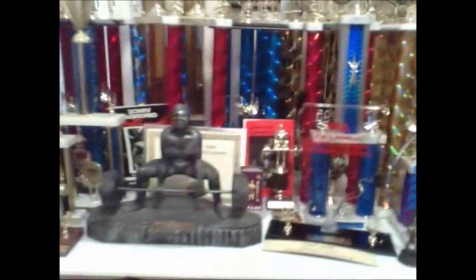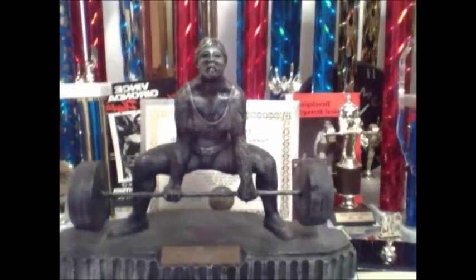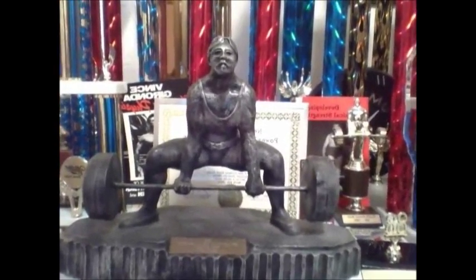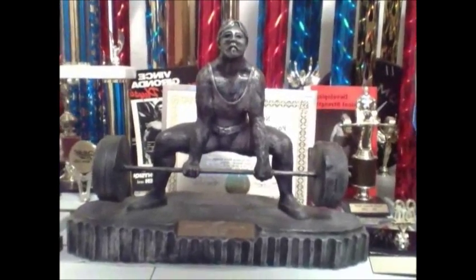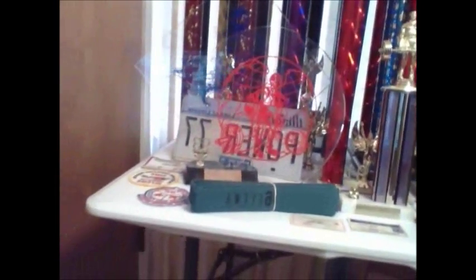The next table has pretty much a hodgepodge of trophies. One of my favorites, if not my favorite, is the 1989 USPF United States National Deadlift Championship sculpture. This is actually a second place trophy, but it was hard fought for. And then a little farther to the right we finish out with some acrylic trophies.